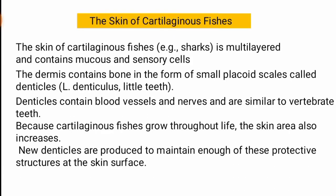Cartilaginous fishes are those whose body consists of only cartilage — there is no bone in them.